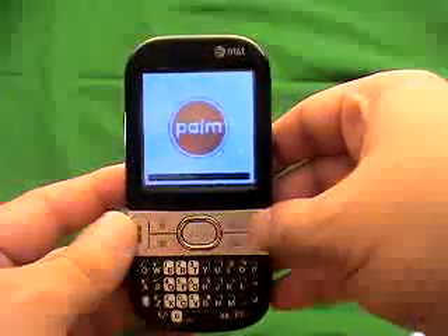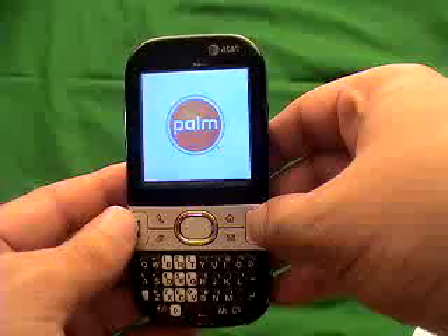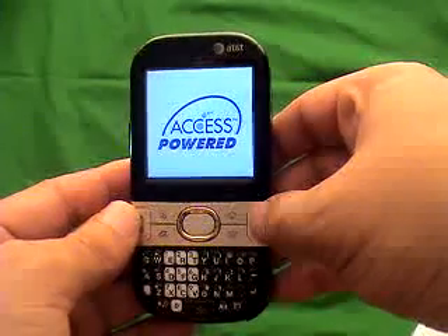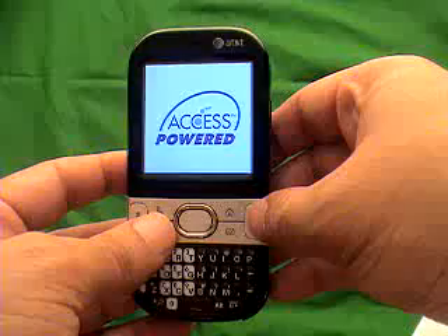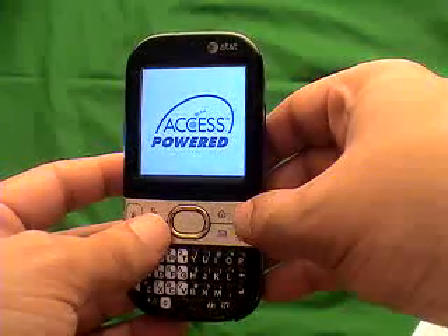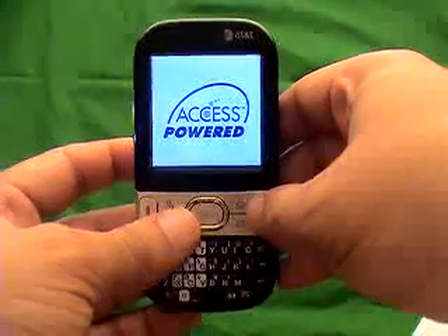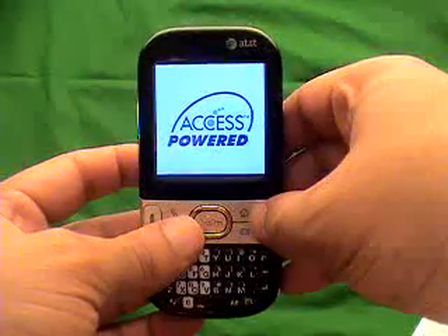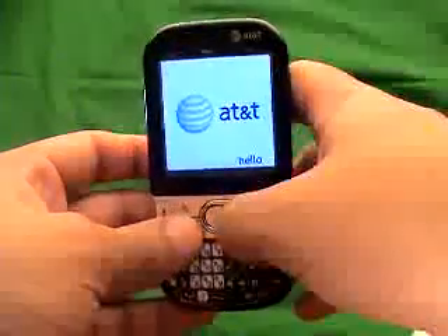FIDO is actually owned by Rogers, so you'll actually see Rogers Wireless come up. You should see Rogers Wireless come up. You'll also get complete step-by-step instructions as well after you've purchased the code.